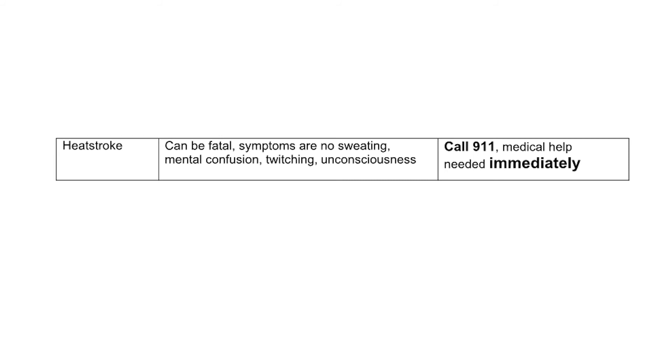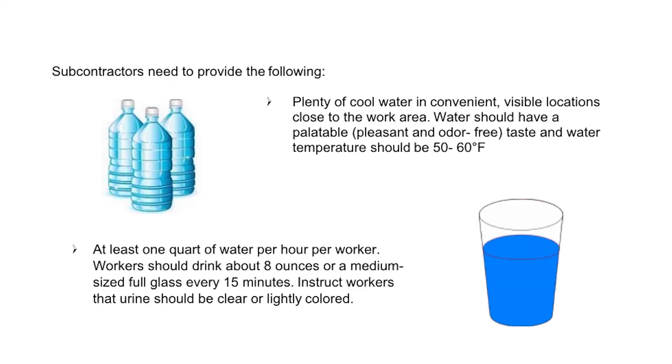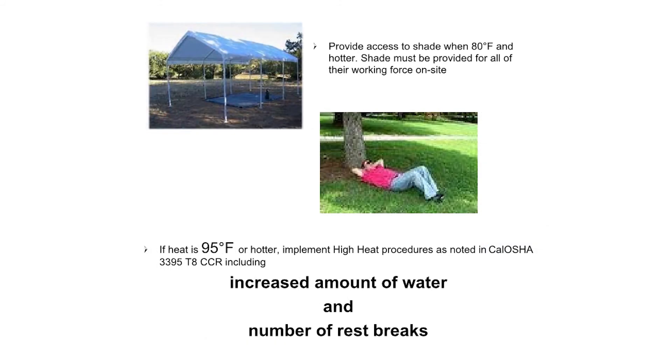Call 911 immediately if heat stroke is suspected. Subcontractors need to provide plenty of cool water in convenient, visible locations close to the work area. Water should have a palatable, pleasant, and odor-free taste, and water temperature should be 50 to 60 degrees Fahrenheit. At least one quarter water per hour per worker is required. Workers should drink about 8 ounces or a medium-sized full glass every 15 minutes. Instruct workers that urine should be clear or lightly colored. Provide access to shade when 80 degrees Fahrenheit and hotter — shade must be provided for all of the working force on site. If heat is 95 degrees Fahrenheit or hotter, implement high heat procedures as noted in Cal OSHA 3395 T8 CCR, including increased amount of water and number of rest breaks.